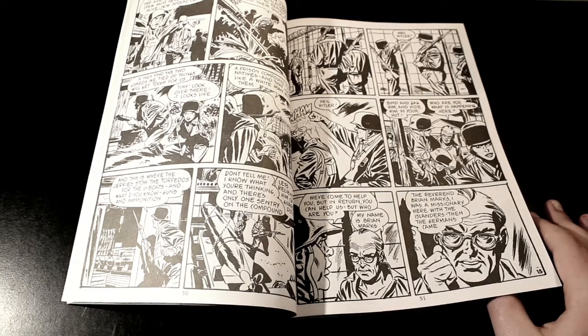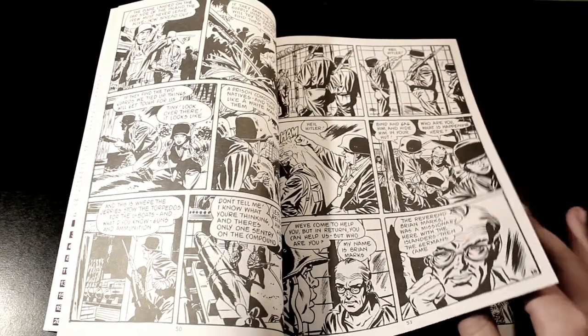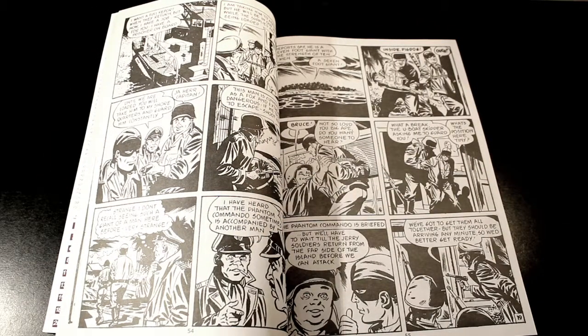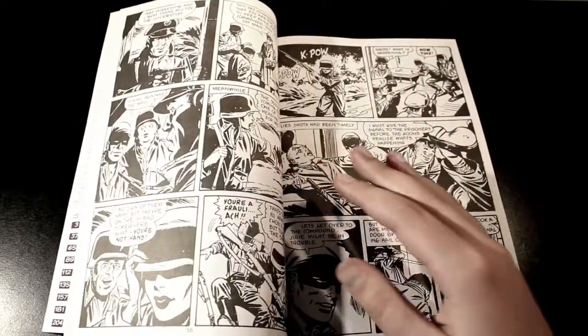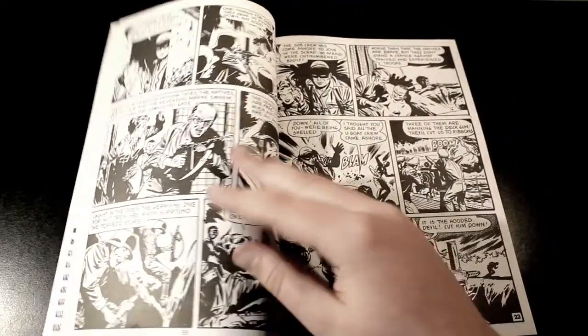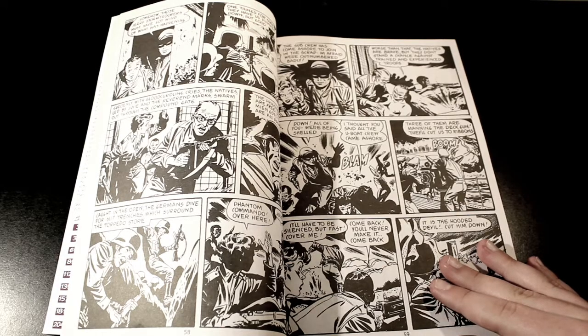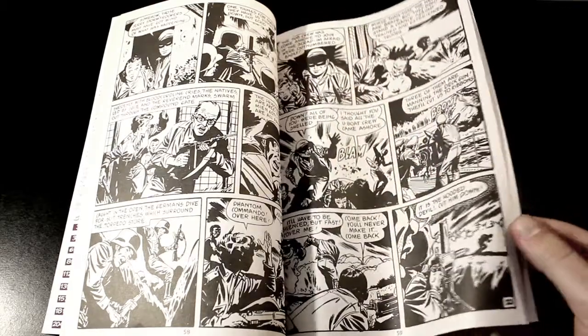Julie and Tiny dress up as Germans and take control. By that stage most of the German army in the camp are either occupied or gone. Tiny then takes the Phantom Commando to a secret spot — a big sort of room. The Phantom Commando is basically in a fight for his life against the Germans. He obviously survives, they take control, and he basically bombs the island.